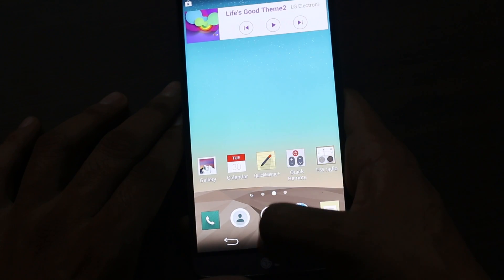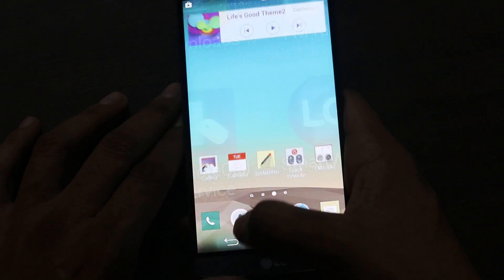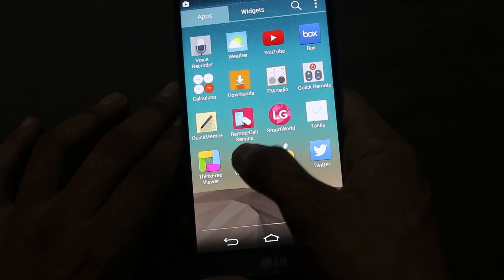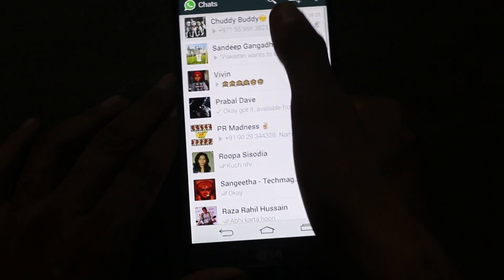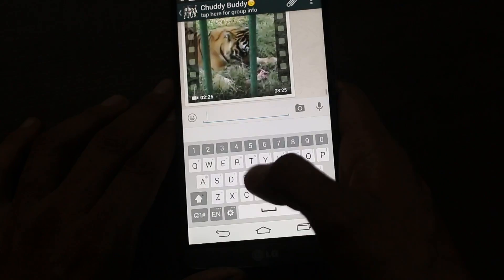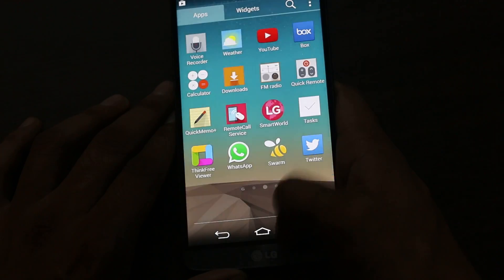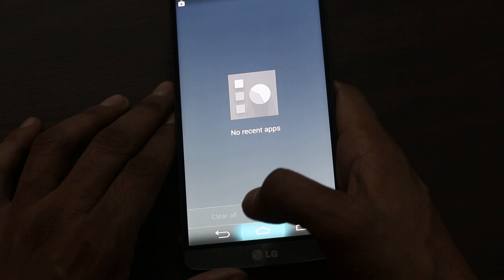For software, the LG keyboard looks pretty good as you can see. The keyboard looks pretty good.